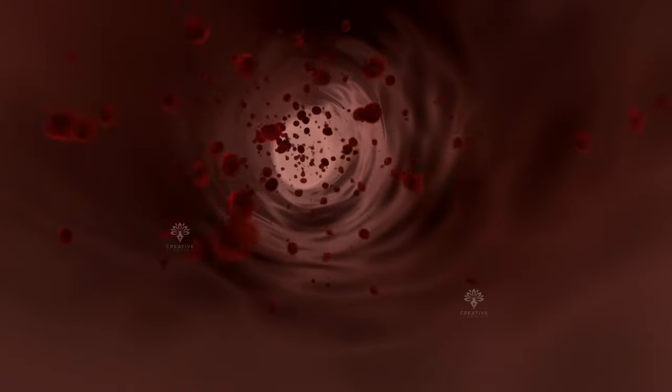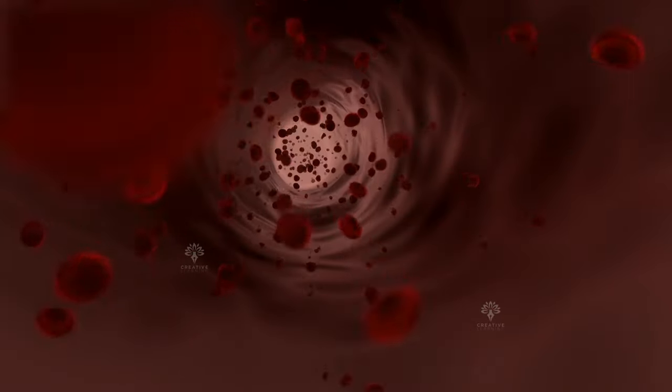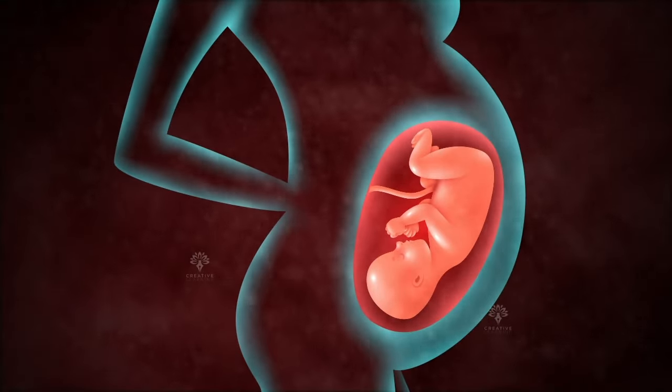Progesterone is another hormone which prepares the uterus for pregnancy and the mammary glands within the breasts for lactation. During pregnancy, both the hormones work together to support the body.